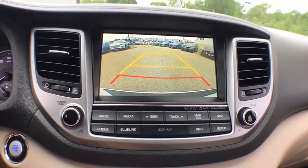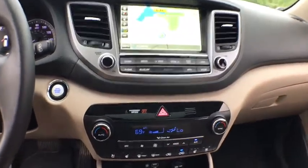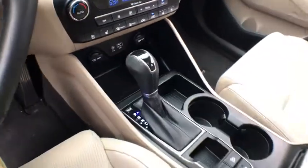Aluminum wheels, eight speakers, compass, electronic stability control, security system, rear window defroster, heated front seats.